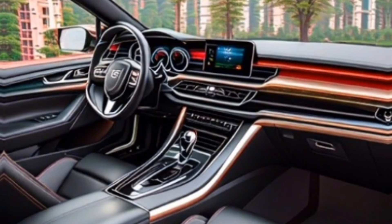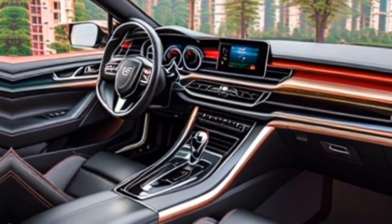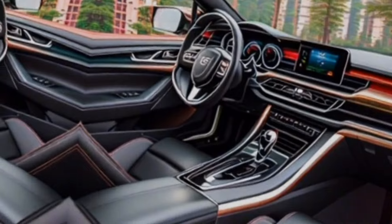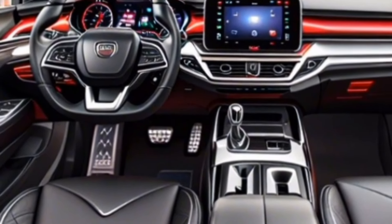Safety is a priority for Hongkai, and the H9 comes packed with driver assistance features. These include adaptive cruise control, lane departure warning, and automatic emergency braking.